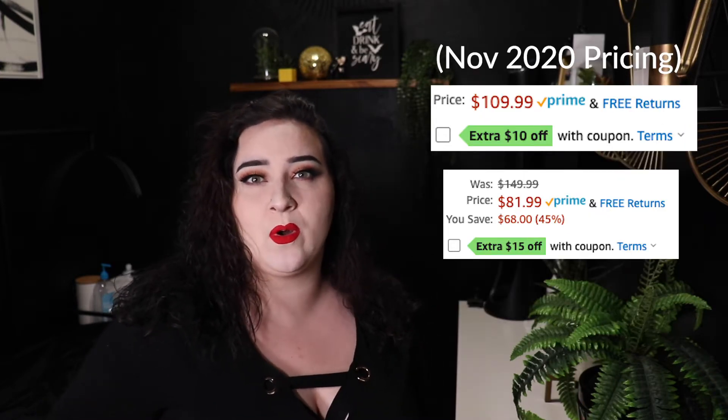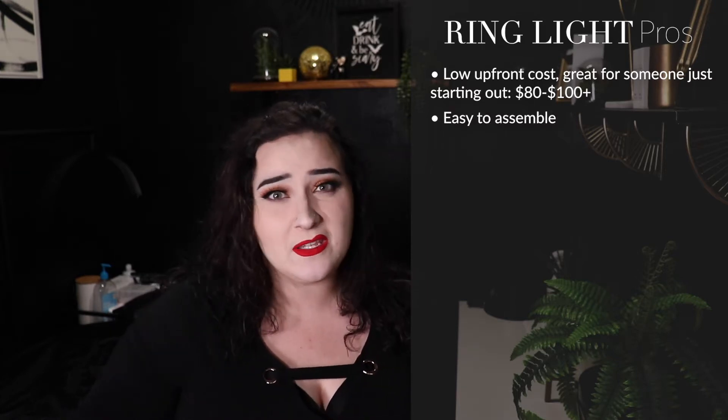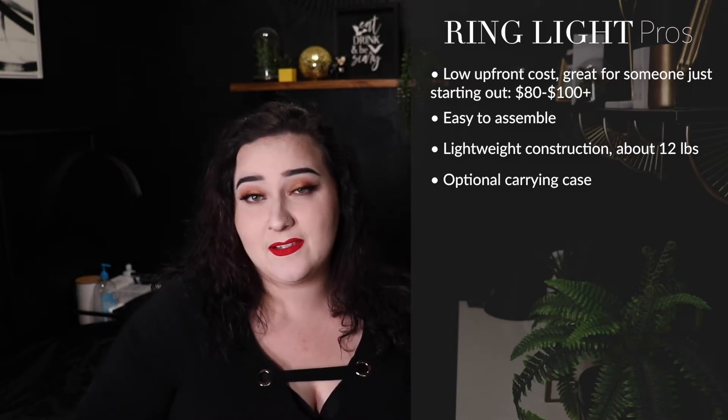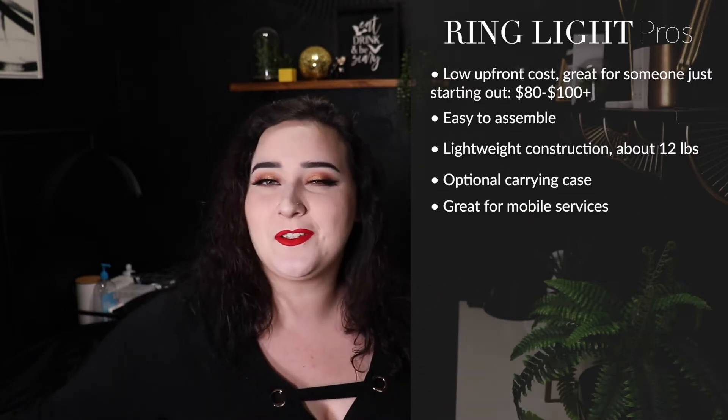For each product today we will be discussing the positives and the negatives so that you can compare and contrast what you need, what you can live with, or if there are some really big deal breakers for you. We're starting off with ring lights. In the recent year or so, ring lights have actually dropped quite a bit in price. If you are a newbie and just starting out, a ring light might be a better choice if you're solely basing it on price. When you get them in the mail they are super easy to put together, very lightweight, and usually you can get them with a carrying case, so they can be mobile.